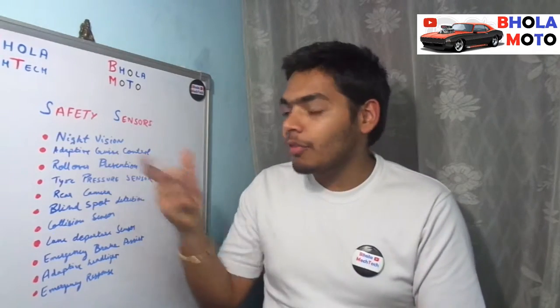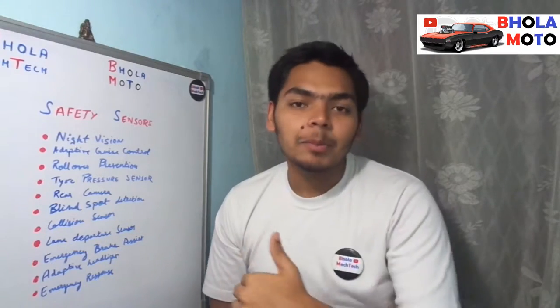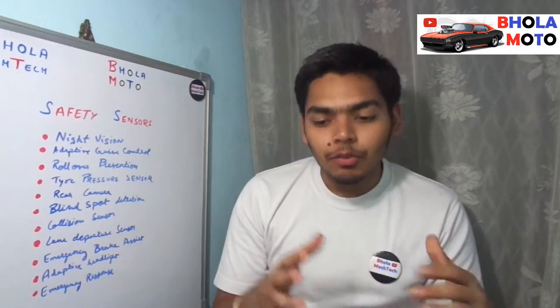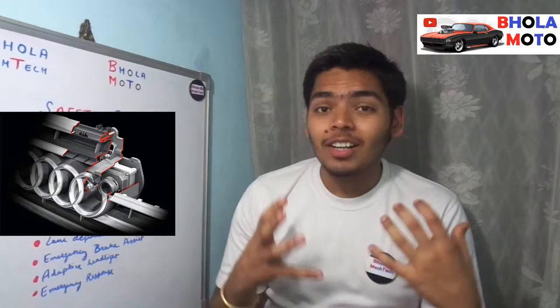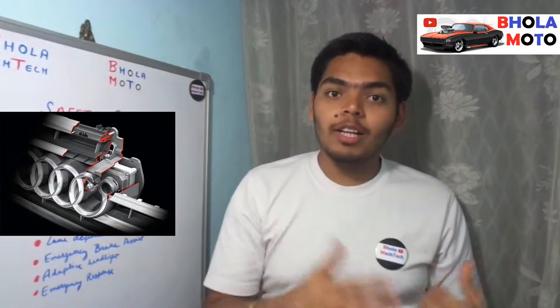I have enlisted the 11 safety sensors of the vehicle. First, we will be discussing about night vision. There are two types of night vision system: one is active and another is passive. The active night vision works on the infrared sensor. The infrared sensor sends infrared rays to the road and then plots the road on the screen. Where light can't go, the infrared rays can go and detect whether there is a road or not. So if you are not able to see the road by the lights, the infrared sensor will let you know.